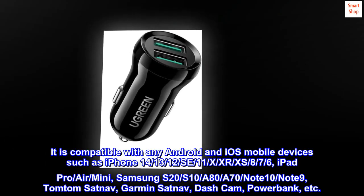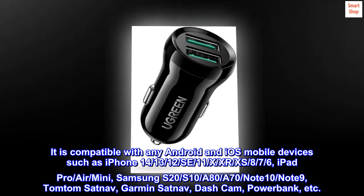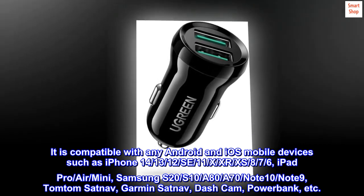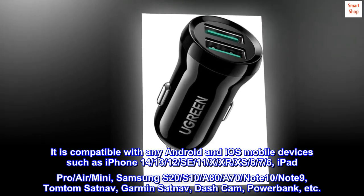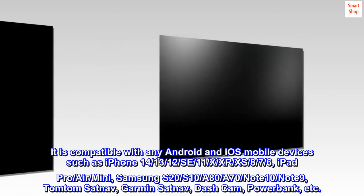It is compatible with any Android and iOS mobile devices such as iPhone 14, 13, 12, SE, 11, X, XR, XS, 8, 7, 6, iPad Pro, Air, Mini, Samsung S20, S10, A80, A70, Note 10, Note 9, TomTom SatNav, Garmin SatNav, dash cam, power bank, etc.